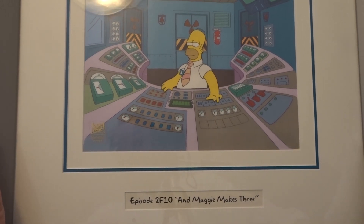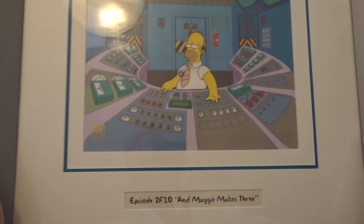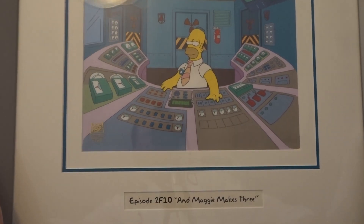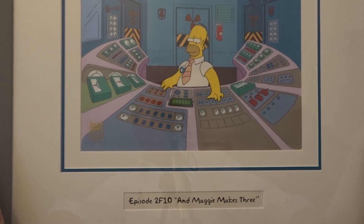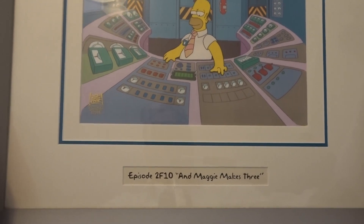Hi everybody, welcome back. This is May 2019 and we're going to have a look at the current Simpsons release. I thought I'd start with this — it's actually an original Simpsons cel, something I've had for a few years. I thought it was very cute; it's called 'And Maggie Makes Three.'